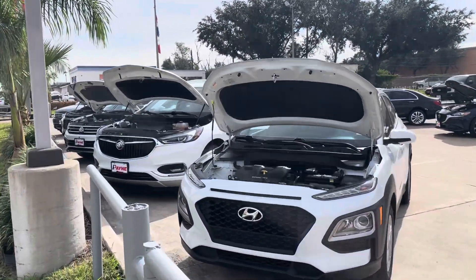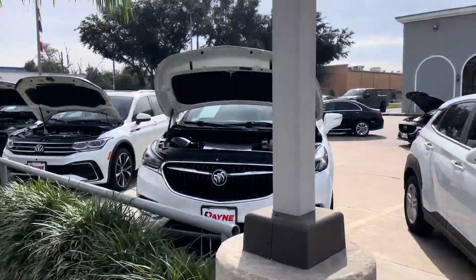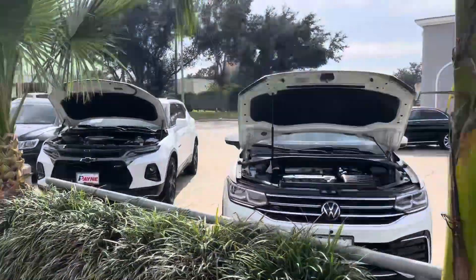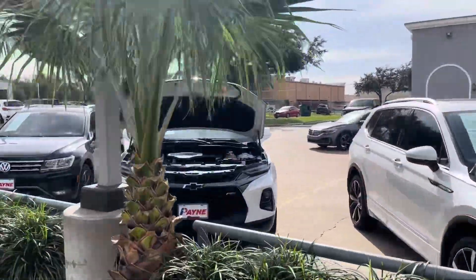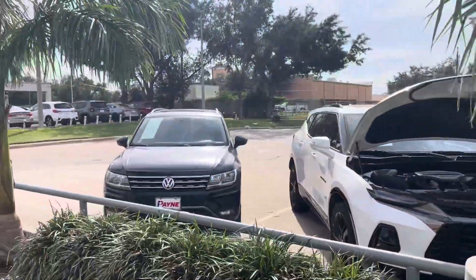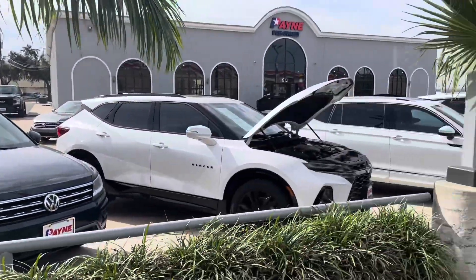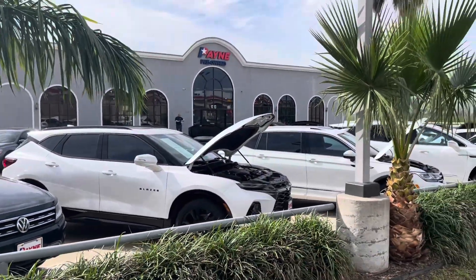And remember, I can sell you new as well. So if you're looking for that next vehicle, or something for Christmas, just give me a call: 956-530-1606.